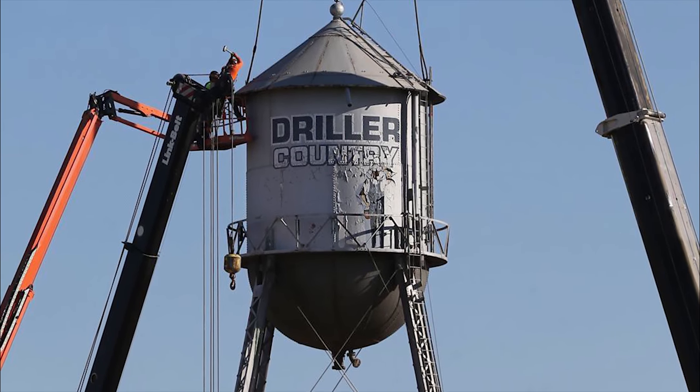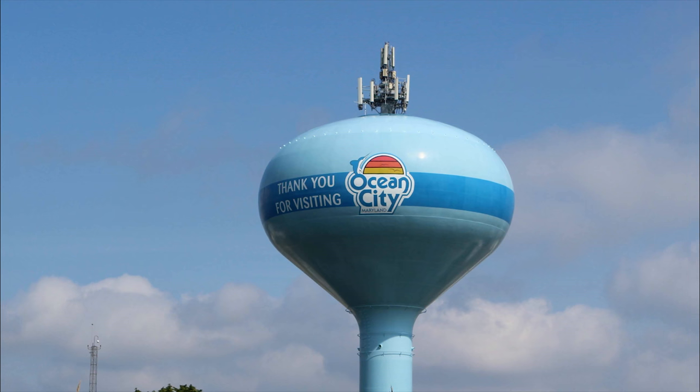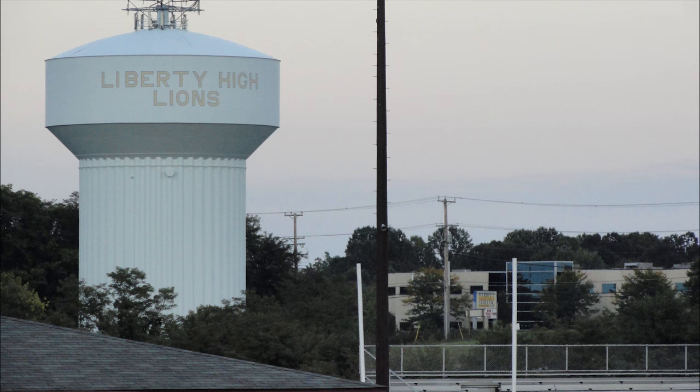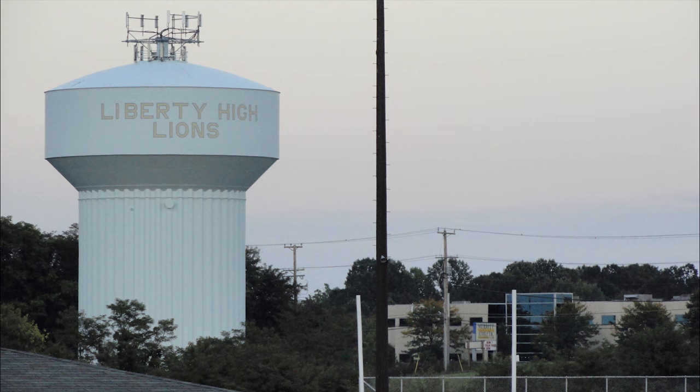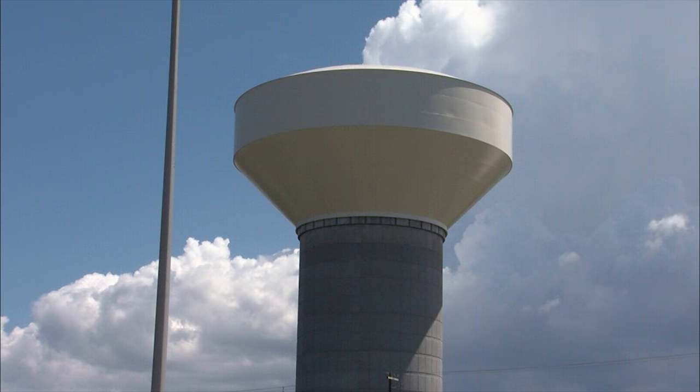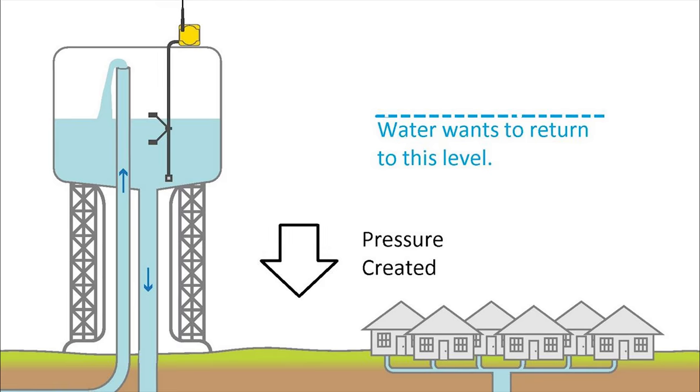If your city has a water tank, chances are high that your city still depends on it for water. The reason we have water tanks is because they are essential in supplying the city with flowing water. By raising water high above a city, we are able to pressurize the water with the help of gravity.